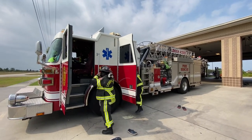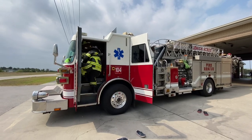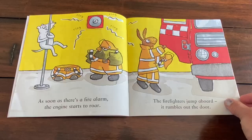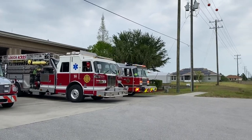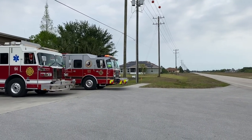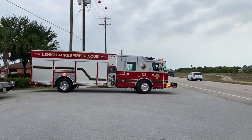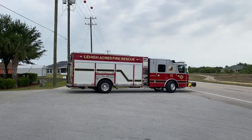As soon as there's a fire alarm the engine starts to roar. The firefighters jump aboard. It rumbles out the door. Watch the engine speeding on its daring dash. Hear its siren screaming. See its bright lights flash.